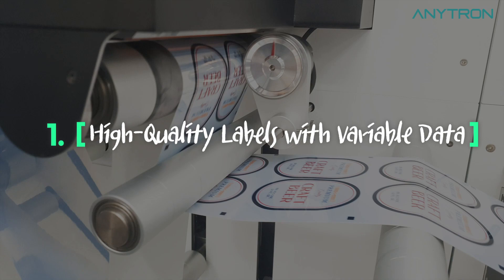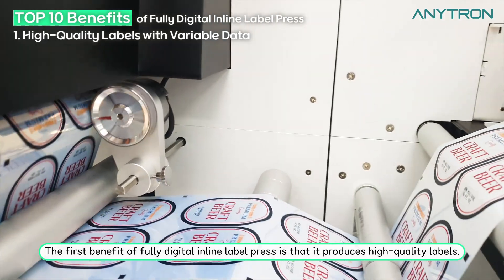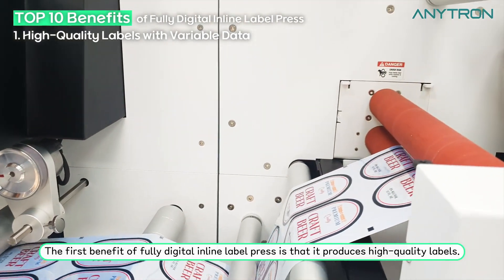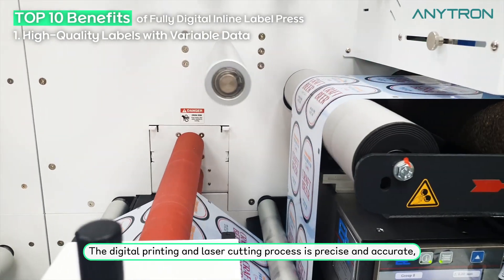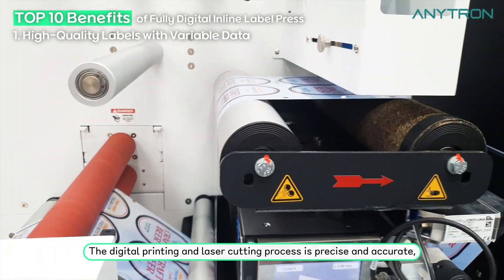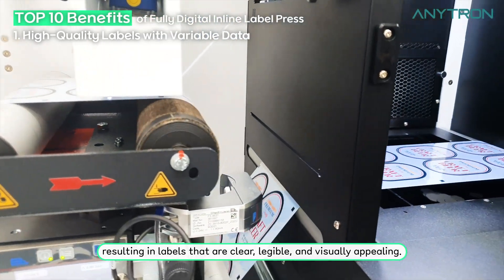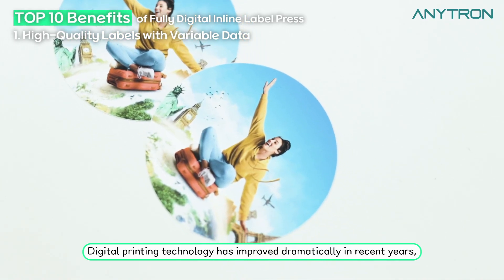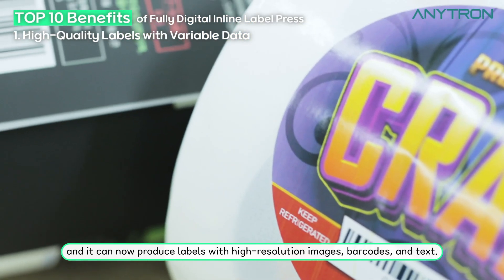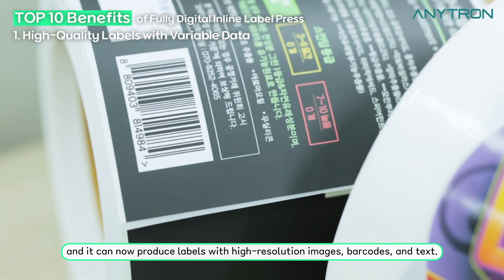High quality labels with variable data. The first benefit of fully digital inline label press is that it produces high quality labels. The digital printing and laser cutting process is precise and accurate, resulting in labels that are clear, legible, and visually appealing. Digital printing technology has improved dramatically in recent years and can now produce labels with high resolution images, barcodes, and text.